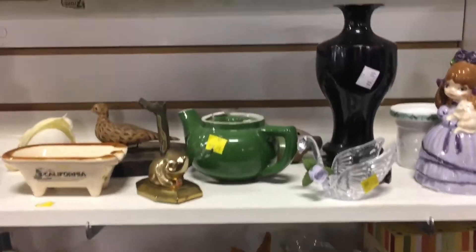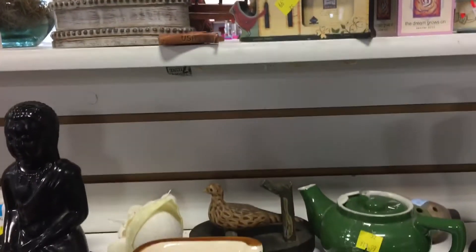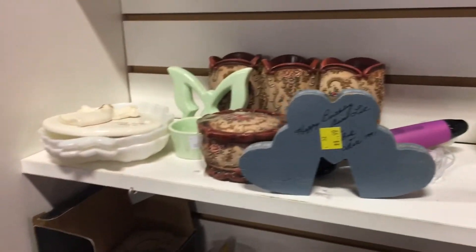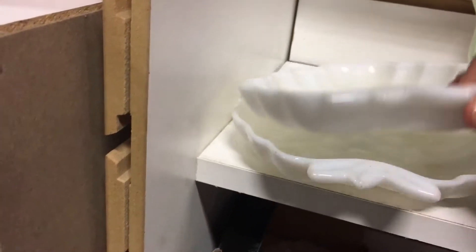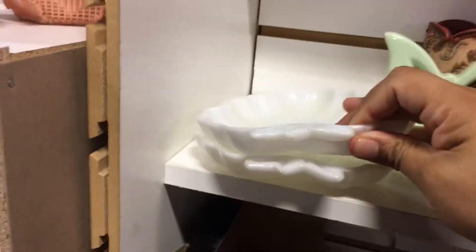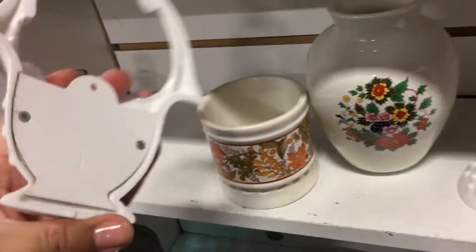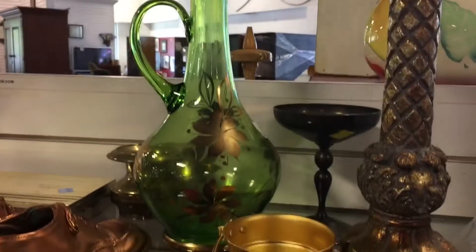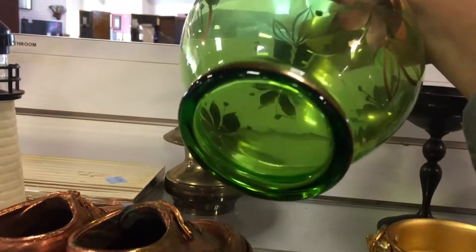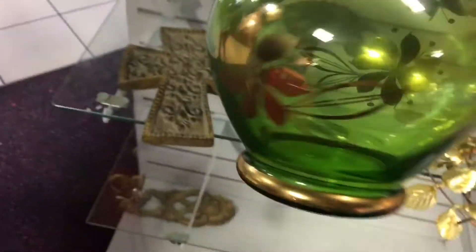Stuffed chicken. A Toucan Sam. A little milk glass dishes — and oh, what is this? These are plastic. They're kind of cute. This is pretty. Seven bucks. Yeah, look at it — it's cute.